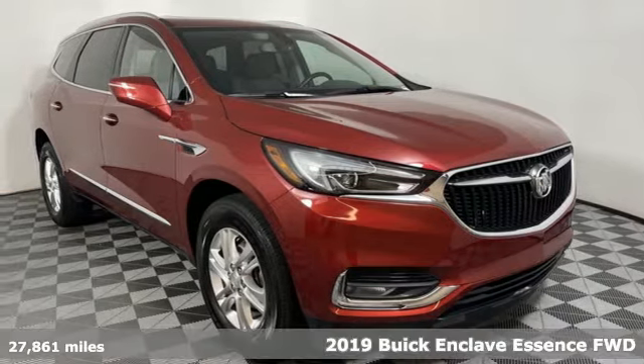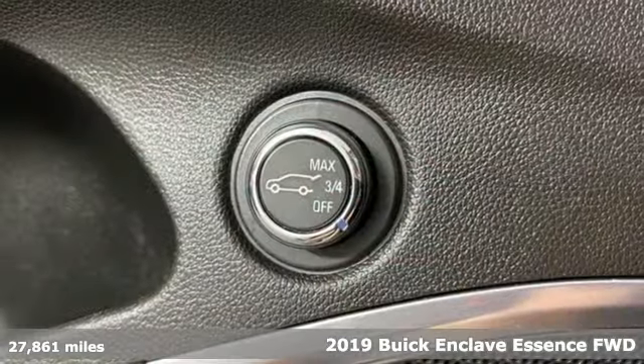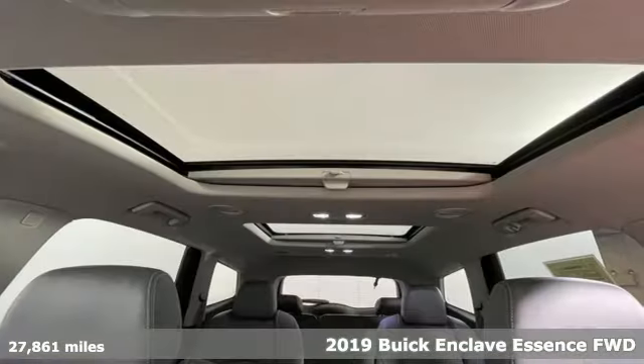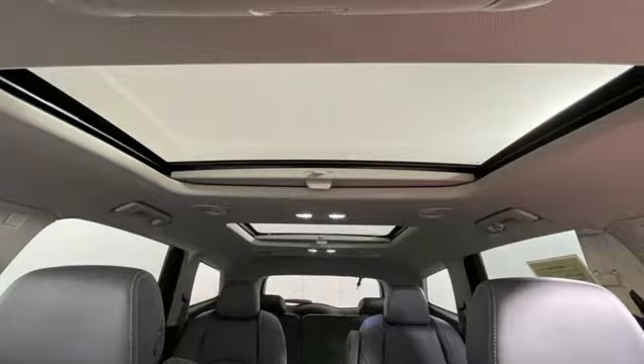It's a 2019 Buick Enclave. Ample seating and storage, inviting interior space, and thoughtful technologies make this Enclave the inevitable choice for an SUV.